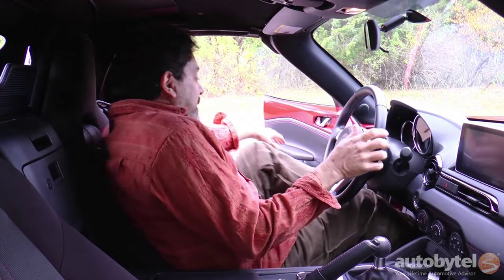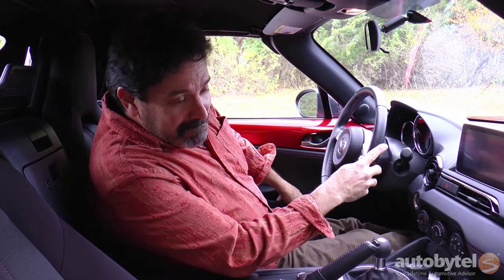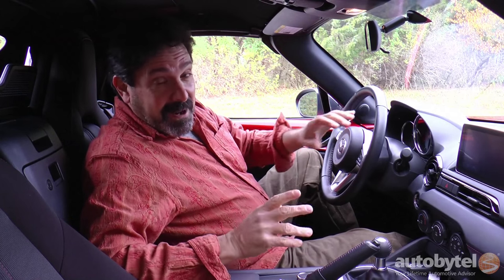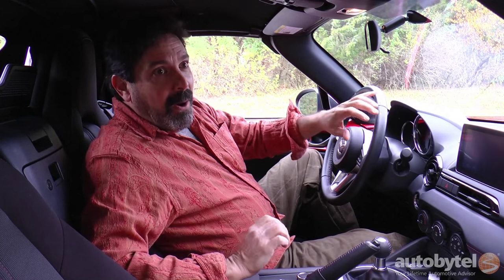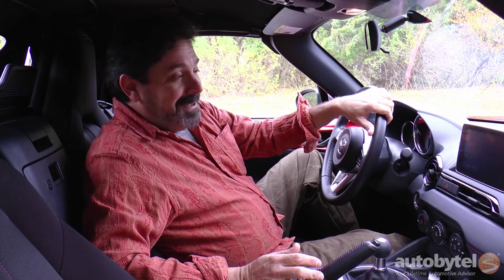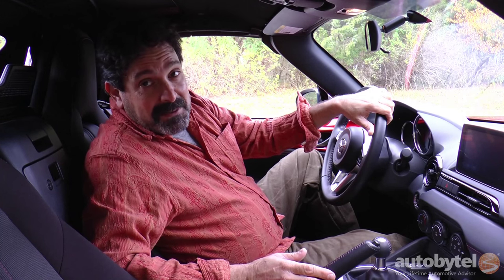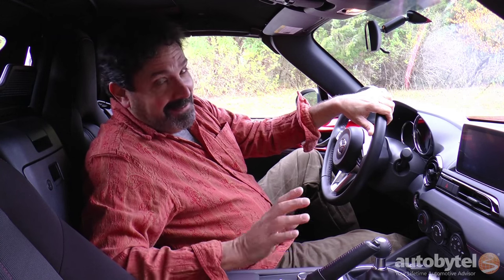Not bad — perhaps the easiest roadster I've ever gotten into. Sometimes they're a little tough. This one is definitely easier than the S2000, a whole lot easier than the Lotus Elise, and compared to the Viper and the Corvette — well, those are easy to get into, but price-wise not quite as easy as the Miata.